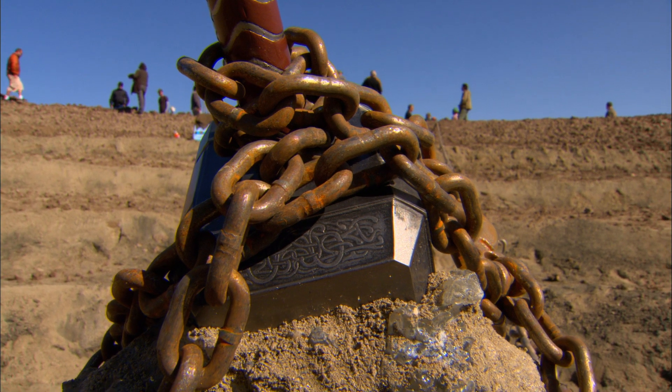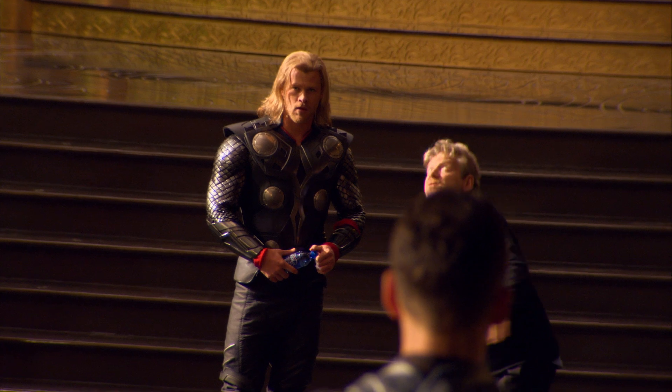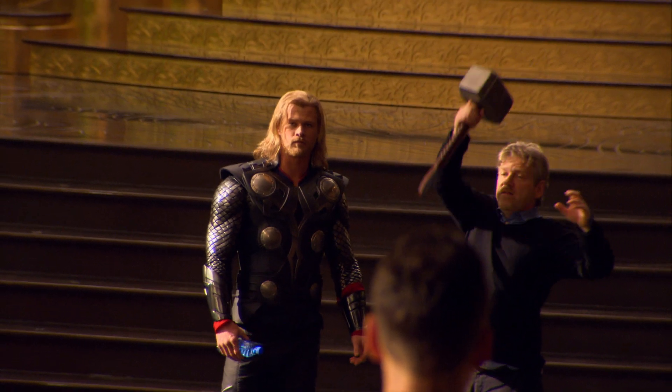The first challenge with a hammer is to work out how to pronounce it, which is Mjolnir in our movie at the moment — until somebody corrects me, I'm sure they will. Mjolnir, the hammer, this awesome weapon for Thor.